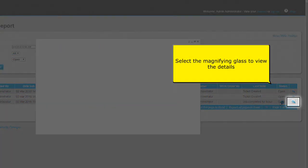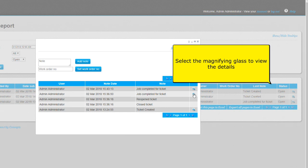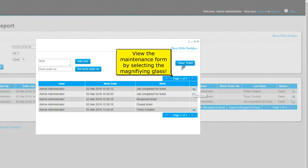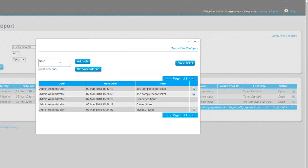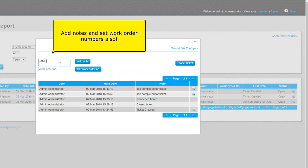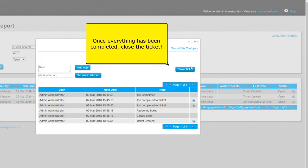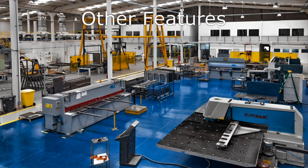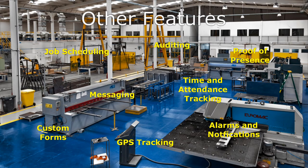Select the magnifying glass to view details of the maintenance form. Add notes and set work order numbers too. Once everything has been completed, close the ticket.